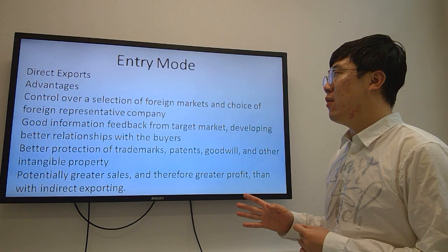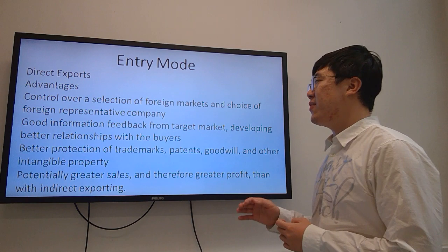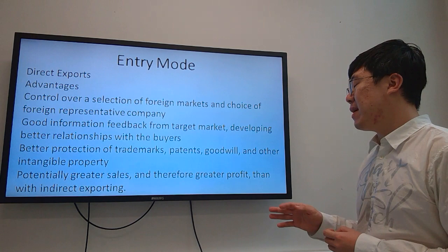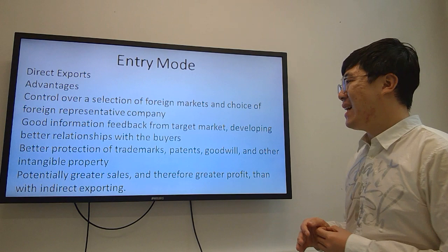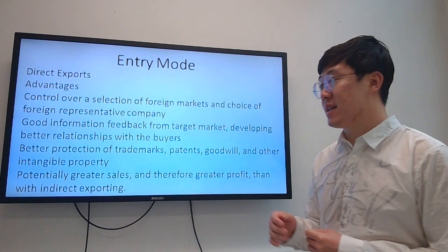The last part covers the entry mode. We chose direct exports because of several advantages: firstly, control over selection of foreign markets and the choice of foreign representative companies; secondly, good information feedback from the target market and the ability to develop better relationships with buyers; thirdly, better protection of trademarks, patents, goodwill, and other intellectual property; and lastly, potentially greater sales and therefore greater profit than with indirect exporting. That's all about our presentation. Thanks for watching.